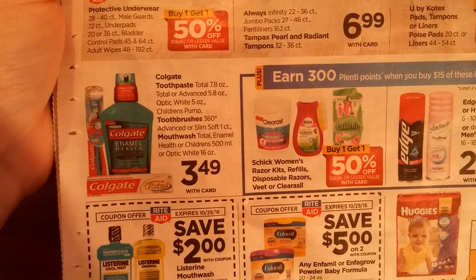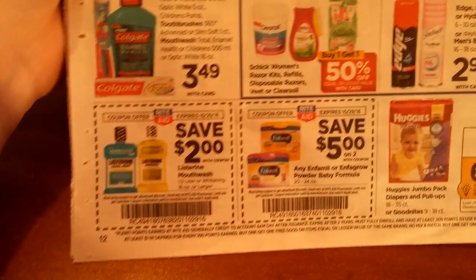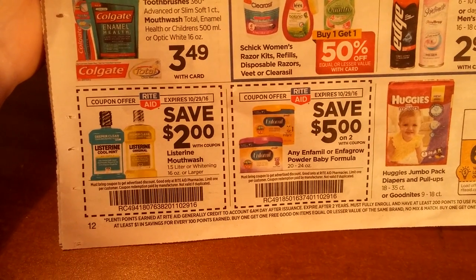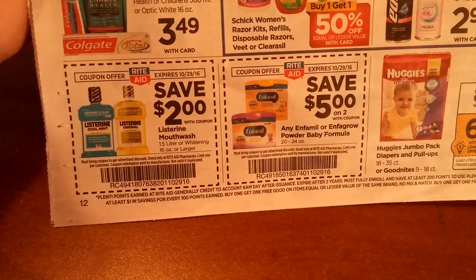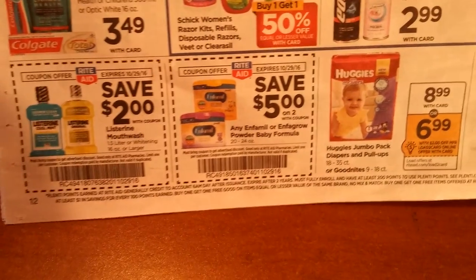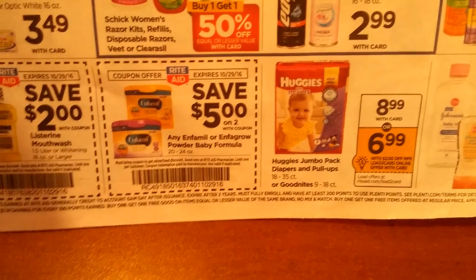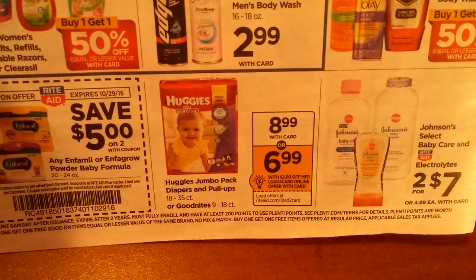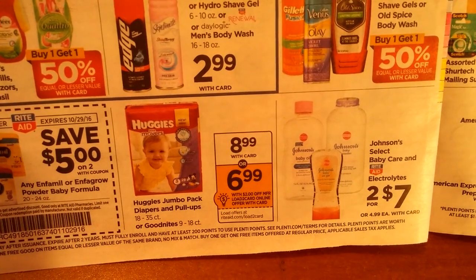You've got Colgate toothpaste and toothbrushes at $3.49. There are some Listerine in-ad coupons for $2 off, and some of those bottles have $1 off or 75 cents off coupons. There's also an in-ad coupon for Enfamil powder baby formula, plus a $2 off load-to-card coupon.